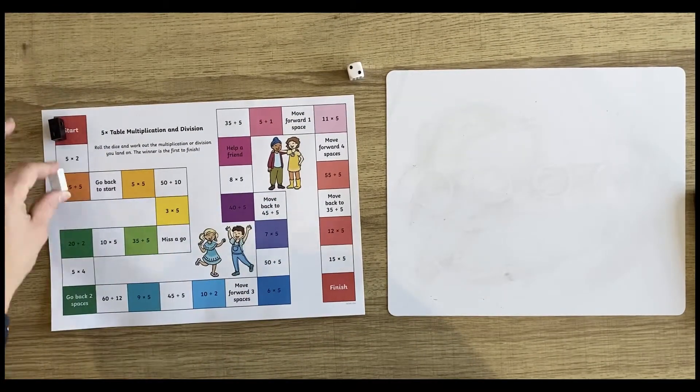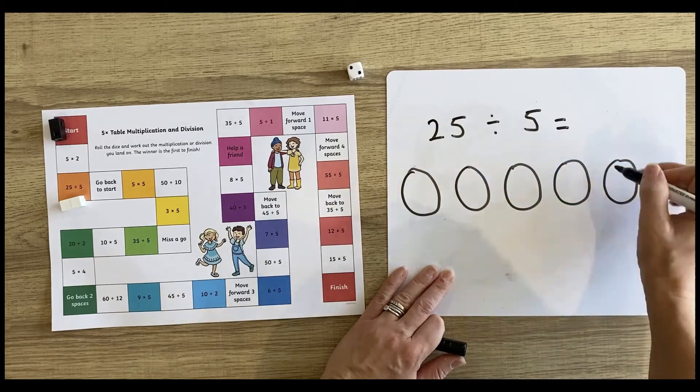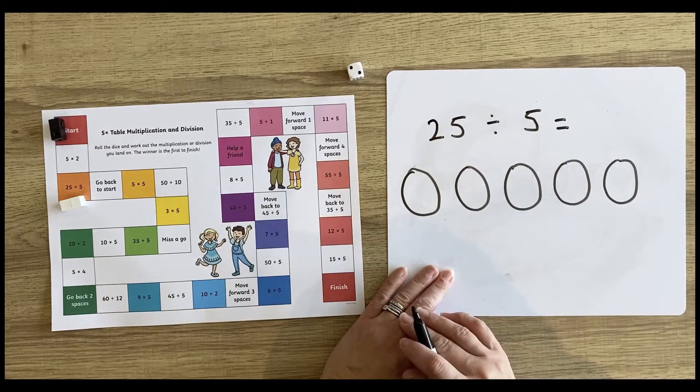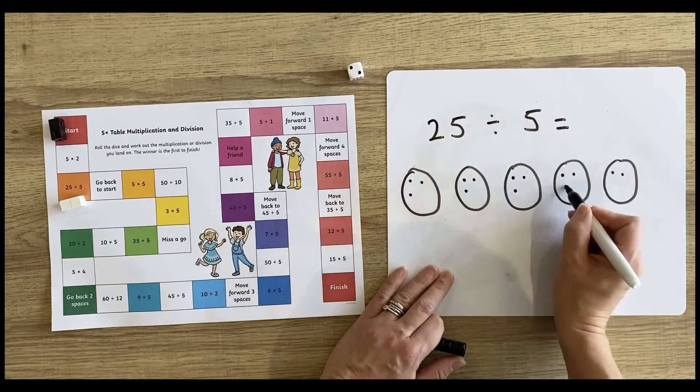Board games are great — children love them and they offer opportunities for learning. This is a lovely multiplication and division themed board game set for the five times table. It helps children practice their times table skills. Why not have a whiteboard and a whiteboard pen on the side to help work out tricky calculations?